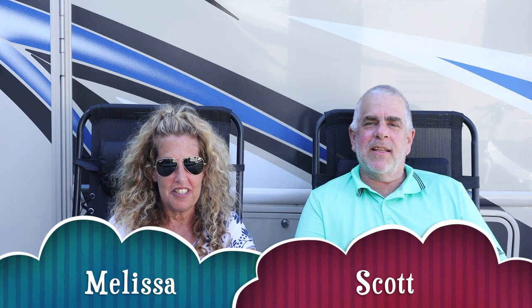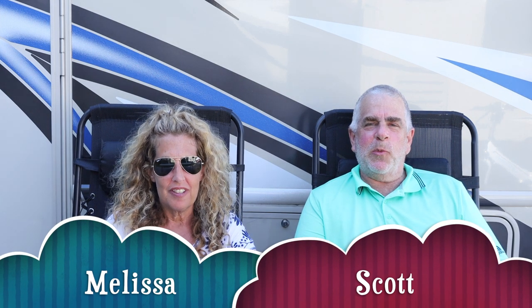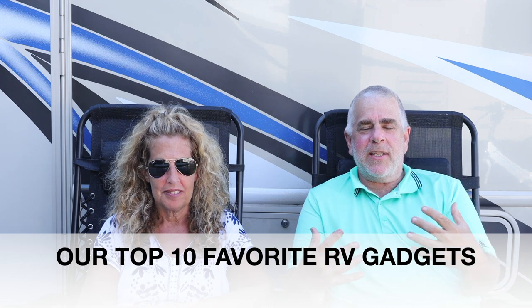Hello everyone, it's Scott and Melissa. This is RV Rolling with MJ. Today we're going to do something a little different — we're going to let you know the 10 items that we have found in our experience so far in RVing that have been lifesavers.